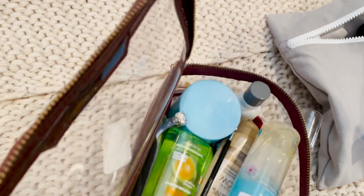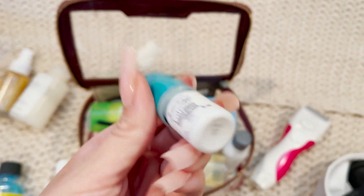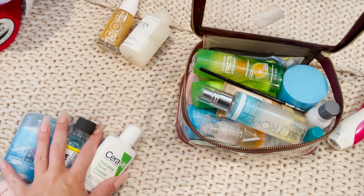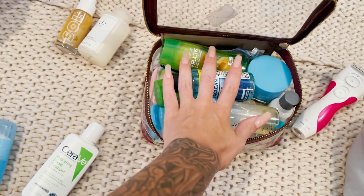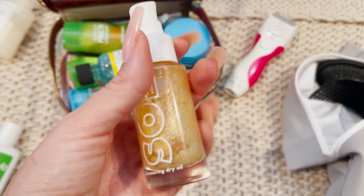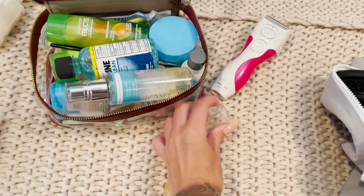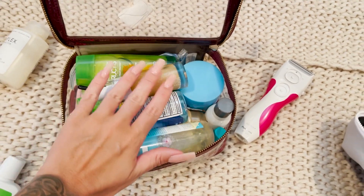Where is my Latisse? Oh there it is. Definitely gonna bring my Latisse because that's part of my skincare routine. And I'm also gonna bring this oil for my legs so I can look sparkly.